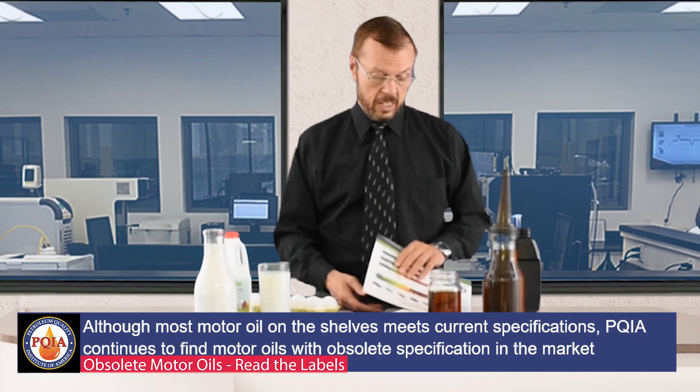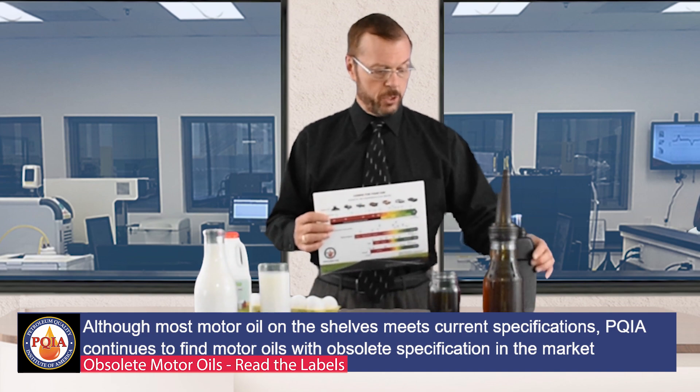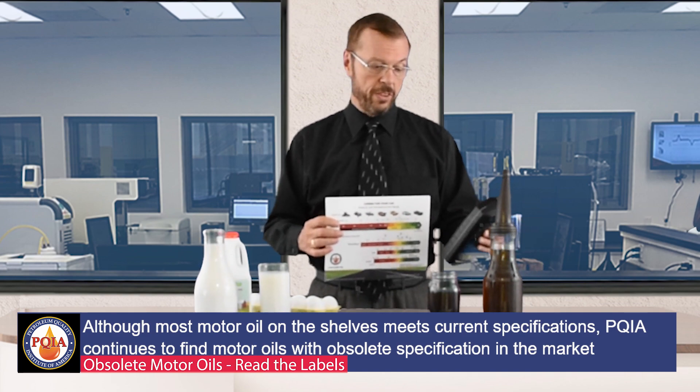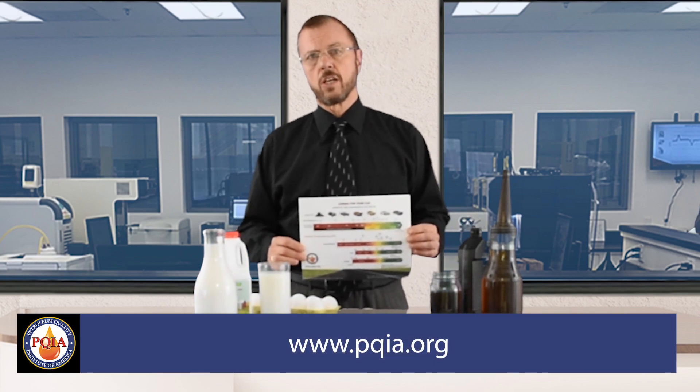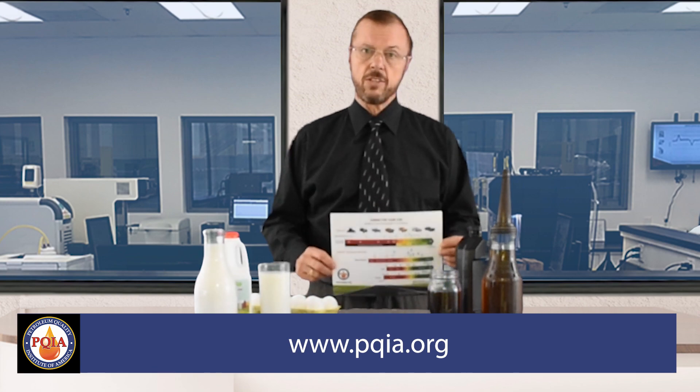So how do you know the difference? Visit our website — we have an easy-to-use guide that helps you read the labels so you know whether you're getting something old and obsolete that can damage your engine, or whether you're getting fresh oil. Our website is www.pqia.org. This information and much more is available there, and we encourage you to go look at it so you don't end up putting bad oil in your car.